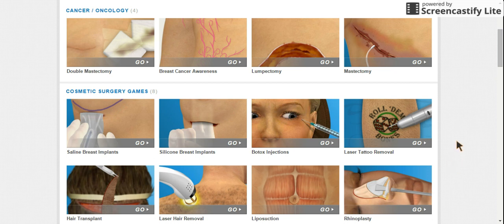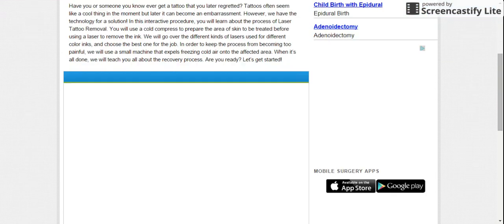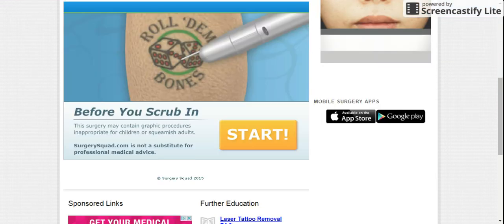Hey you guys, it's PuppyLover12 and BirchClan again, and today we're going to be doing laser tattoo removal. I wonder how this is going to go. Let's see how this is going to turn out.